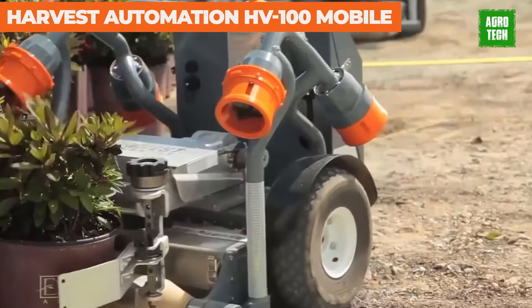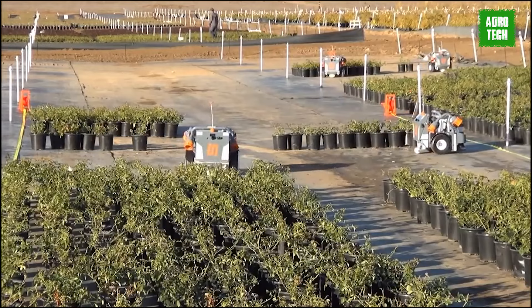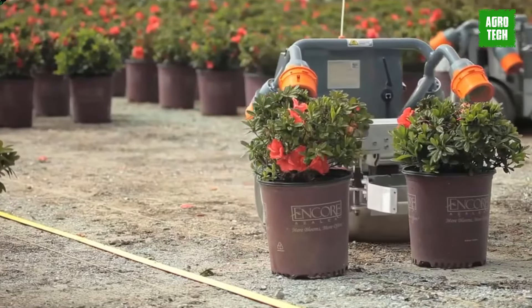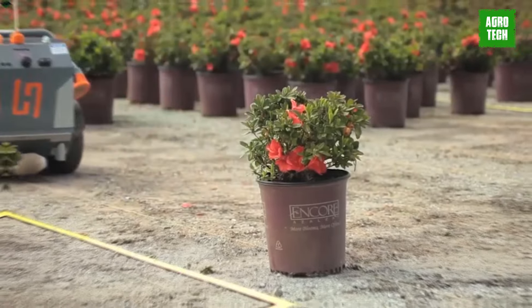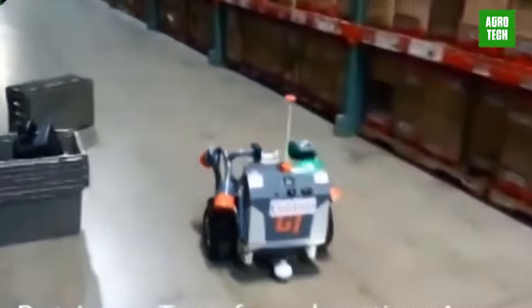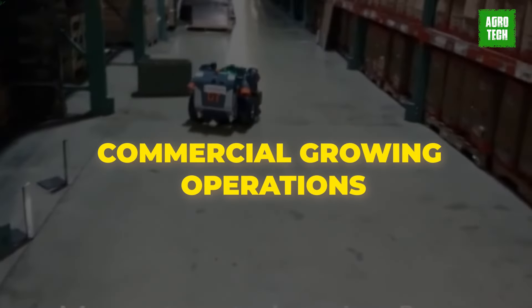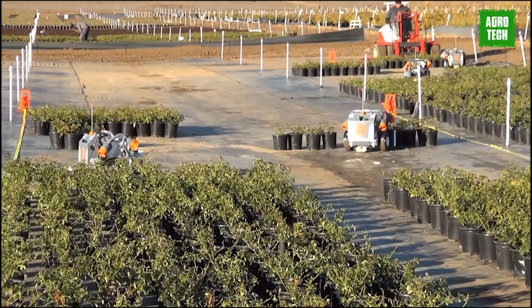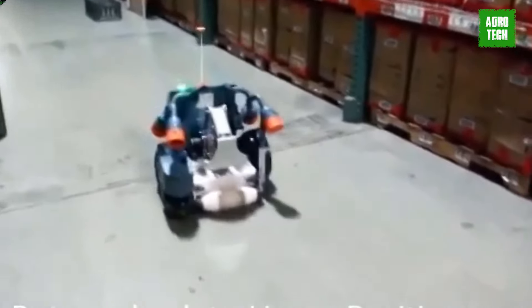The HV-100 developed by Harvest Automation is a material handling robot tailored for the agricultural industry, designed to operate in diverse and unstructured environments like greenhouses, hoop houses, and nurseries. This fully automated robot excels in handling various container sizes commonly found in commercial growing operations. Its effectiveness and accuracy minimize the need for extensive training and setup. Importantly, the HV-100 can seamlessly collaborate with human workers, eliminating the necessity for specialized environmental arrangements.